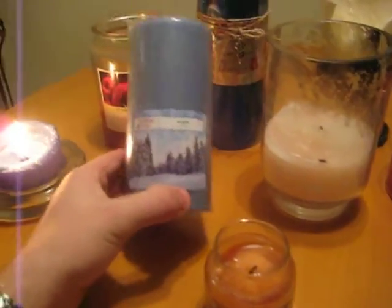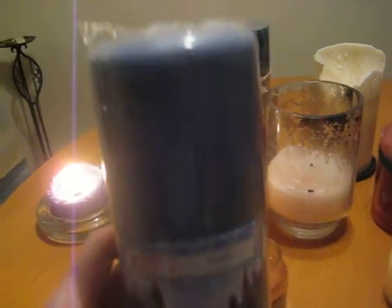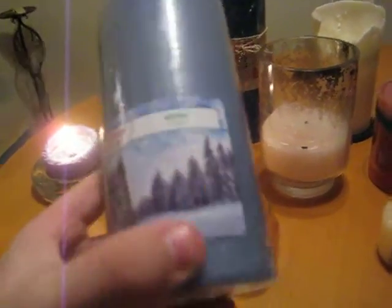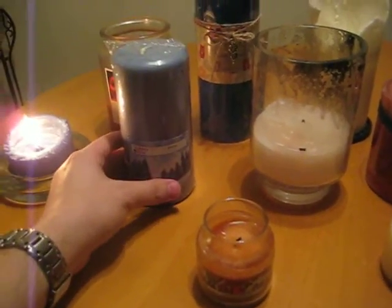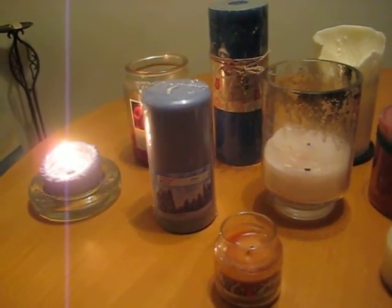I actually recently got this one this winter — and speaking of winter, that is the name of the candle. I can't really get my camera to focus, but this is called Holiday Time Winter. I love the color — it's kind of like that gray-blue, one of my favorite new colors. I haven't taken it out of the packaging, and I think I'm going to save this one for a while because it just looks really nice. It's a pretty candle and I just have it on the shelf as an ornament.